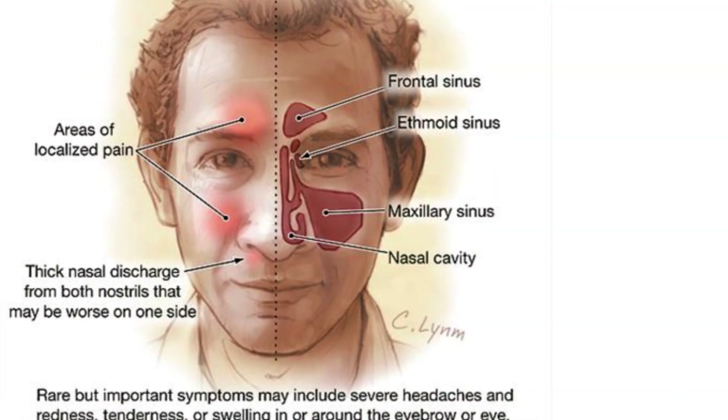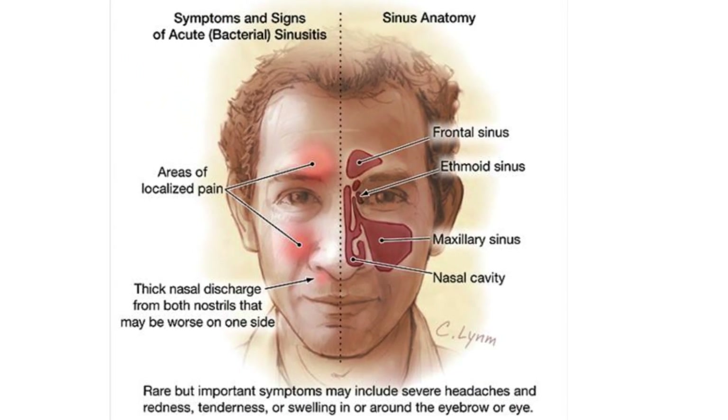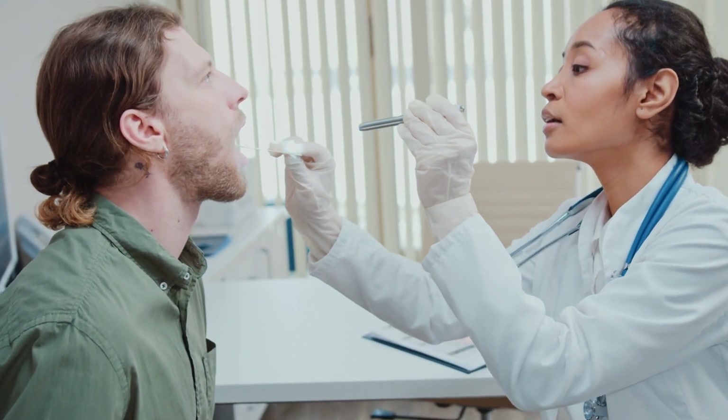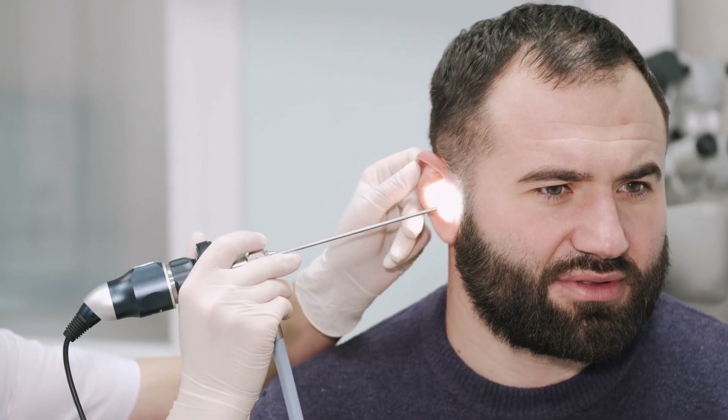If you frequently struggle with nasal congestion, it is advisable to consult an otolaryngologist — an ear, nose, and throat specialist — to evaluate potential underlying causes such as allergic or non-allergic rhinitis or chronic sinusitis.